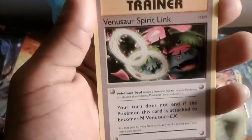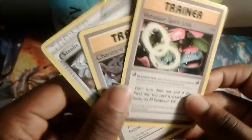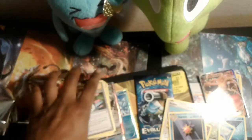Metapod, and a Venusaur Spirit Link! Wow, they're giving us so many Spirit Links in this box. This is great — I really collect these Spirit Links, guys. Awesome!